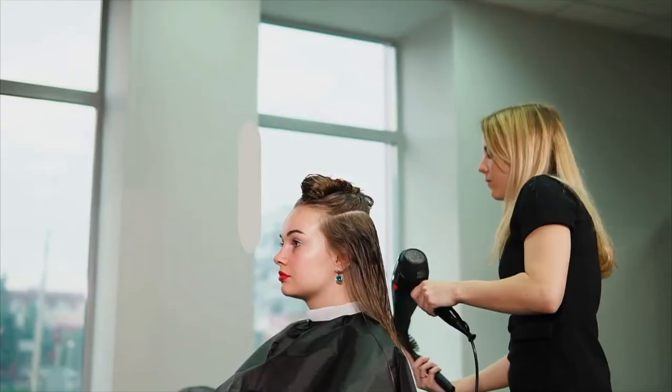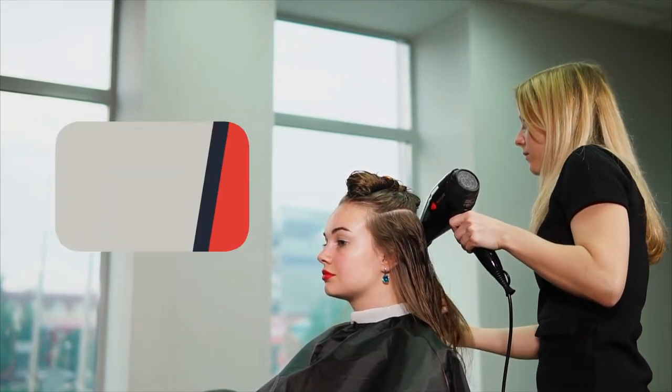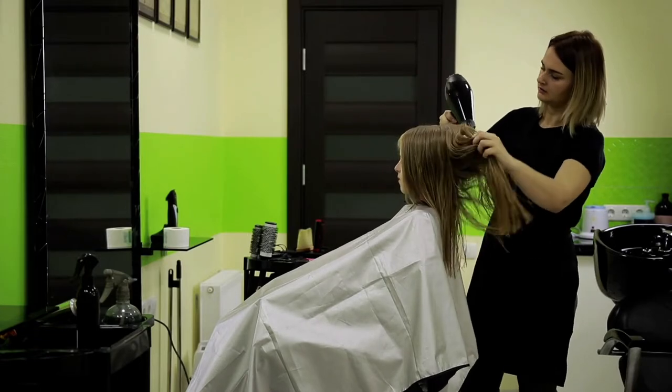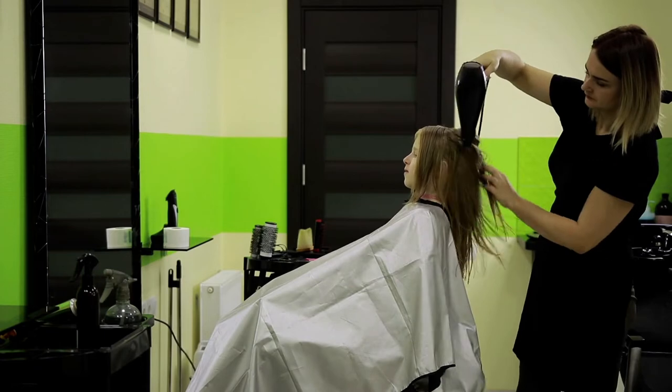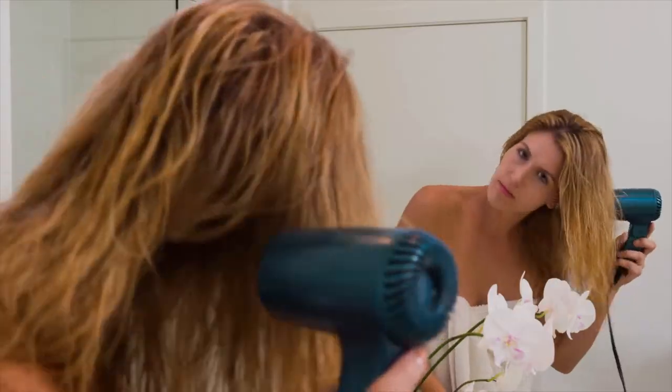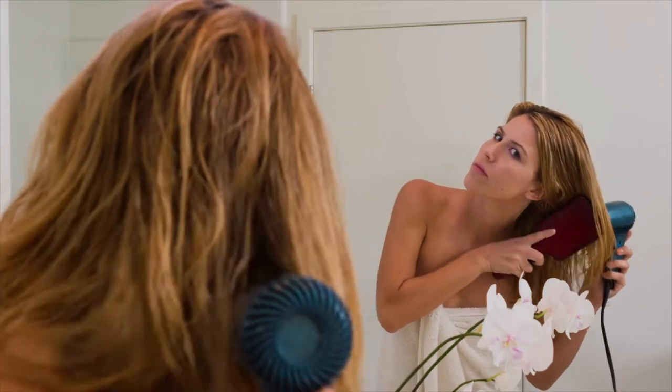Similar to using the flat iron, a blow dryer applies heat to adjust hydrogen bondings in a straighter order. As the heat is projected indirectly to the hair, the damage is significantly lower than a straightener, but its smoothening effect does not last as long either. Brushing your hair and covering it with special straightening and shiny serums beforehand would give you even better final results.